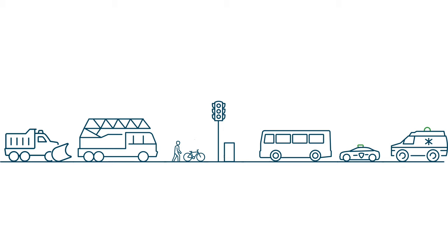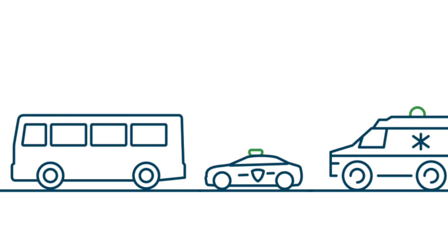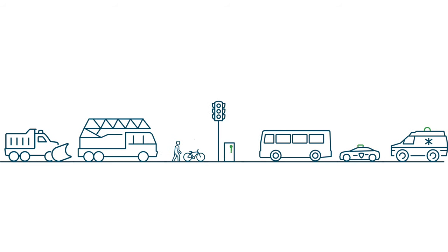These systems request green lights to give priority to a variety of vehicles as needed, from fire trucks, police cars, and ambulances to buses, streetcars, and snow plows.